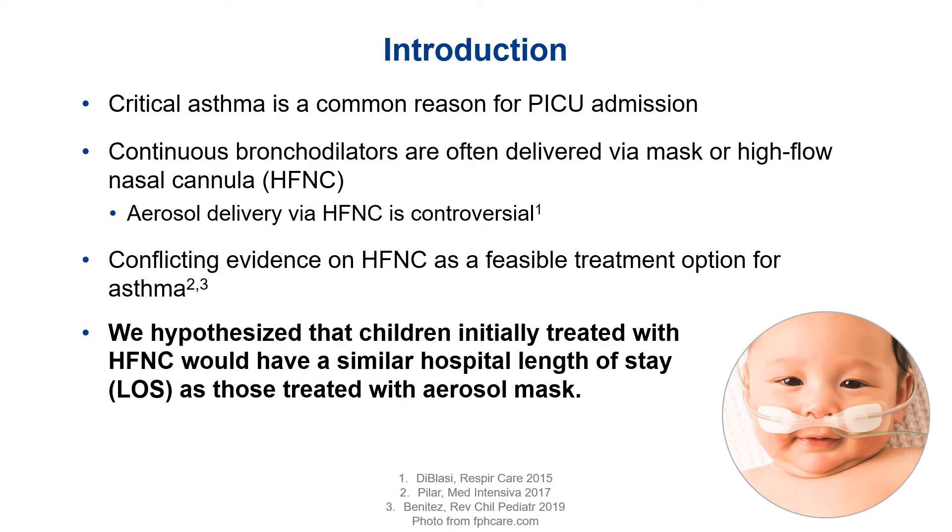As we all know, critical asthma is a common reason for PICU admission. Patients with critical asthma typically require continuous bronchodilators that are delivered either via mask or high flow nasal cannula. Our PICU has seen a shift recently towards more high flow nasal cannula use because it allows kids to be more active, and it makes physicians more comfortable allowing them to eat, drink, and even take walks around the unit.